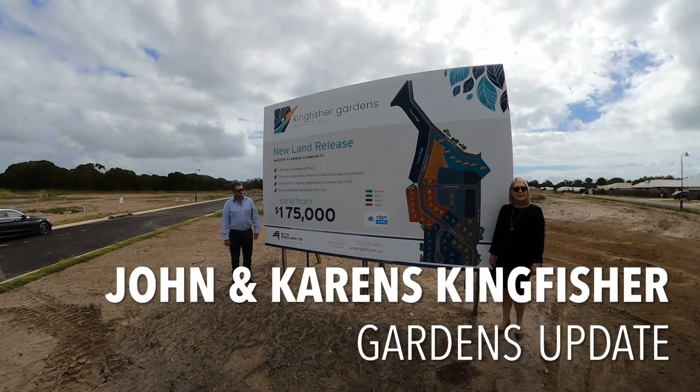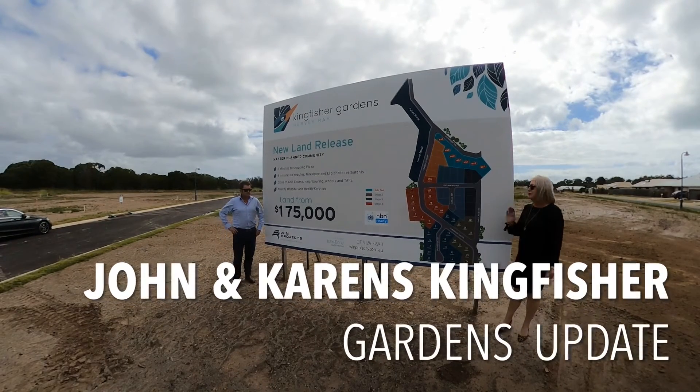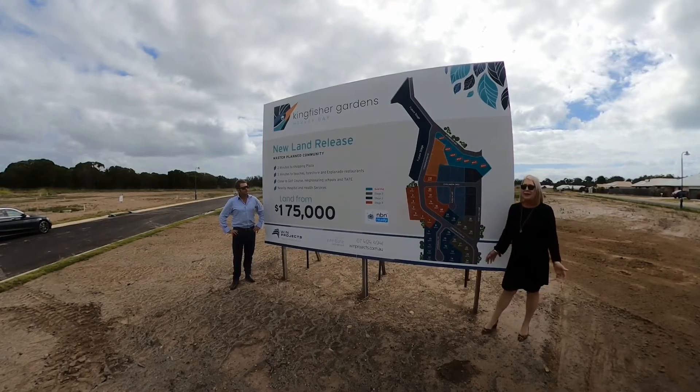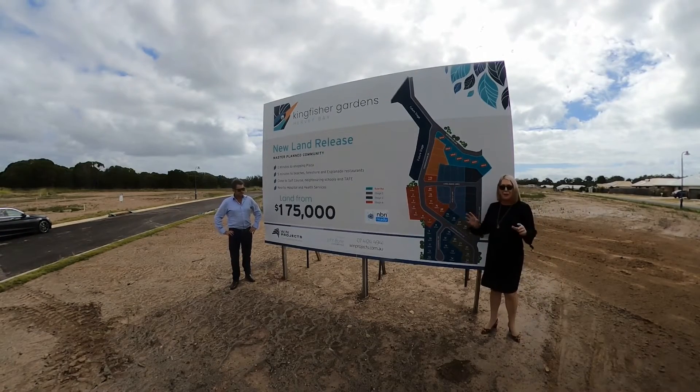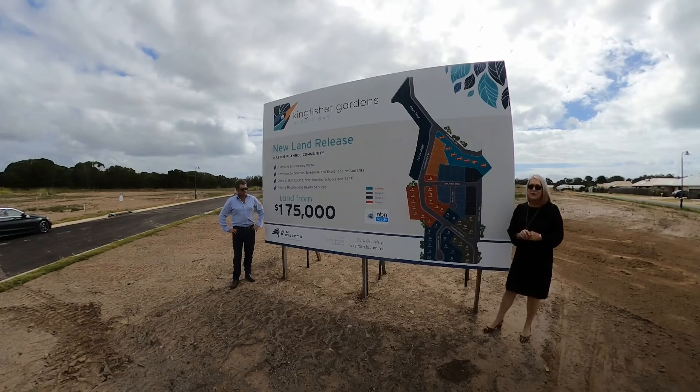Hi, Karen here from Wind Projects. I'm down at Kingfisher Gardens today with John Byne. We just thought we'd give you a bit of an update on how the estate's going, and there's been a few things happen here over the last few months.